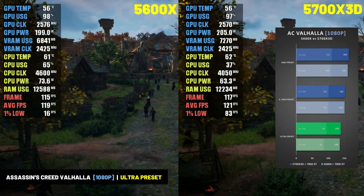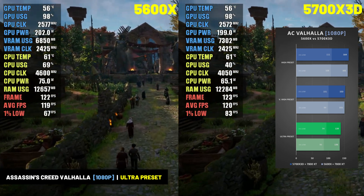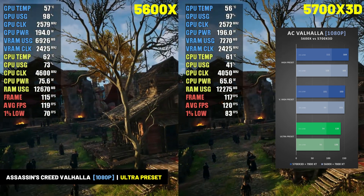I tested the combination of the 5700X 3D and RX 7800 XT against the 5600X and RX 7800 XT in nine different games at both 1080p and 1440p resolution. Starting with Assassin's Creed Valhalla at 1080p resolution.